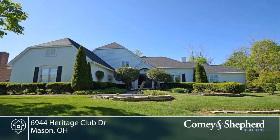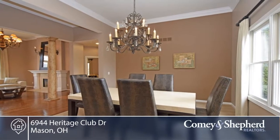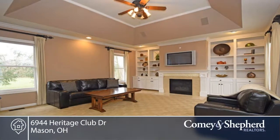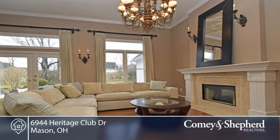Here's a custom transitional Heritage Club home that's fabulous for entertaining with an open floor plan, soaring 12-foot ceilings, a chef's kitchen with granite and brand-new stainless steel appliances, lots of hardwood floors, three fireplaces, first-floor family room with fireplace and sitting room.